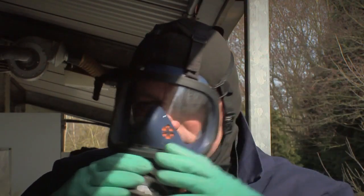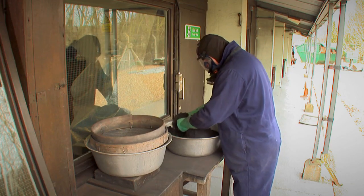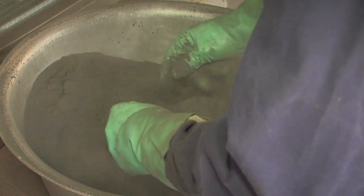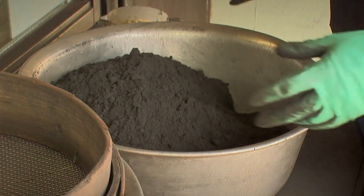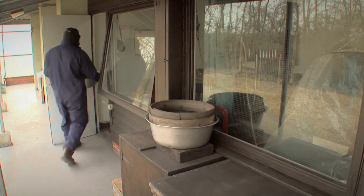There are many dangers in the firework factory, not least of which is that of inhaling the dry powders. Without his gas mask, this firework maker would run the risk of contracting powder makers' lung, a horrible condition characterised by a highly explosive cough.